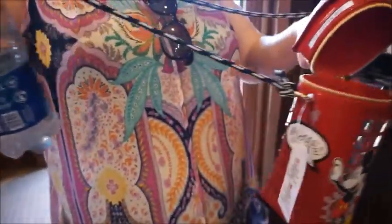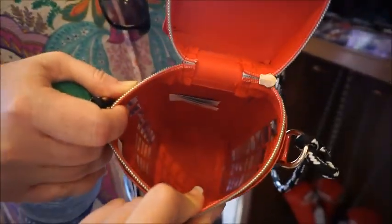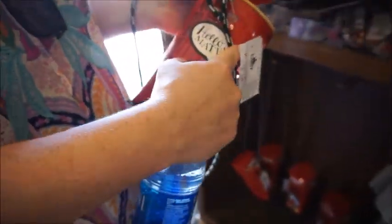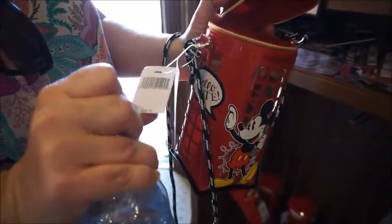I wish they would have done a chain rather than a rope. I will say though, this is the first one of these little purses that would actually fit some stuff — for sure, like your phone and your keys. Yeah, here I have my phone out. Definitely lots of room. So it says 'Hello Mate.' So cute. And this is $39.99.